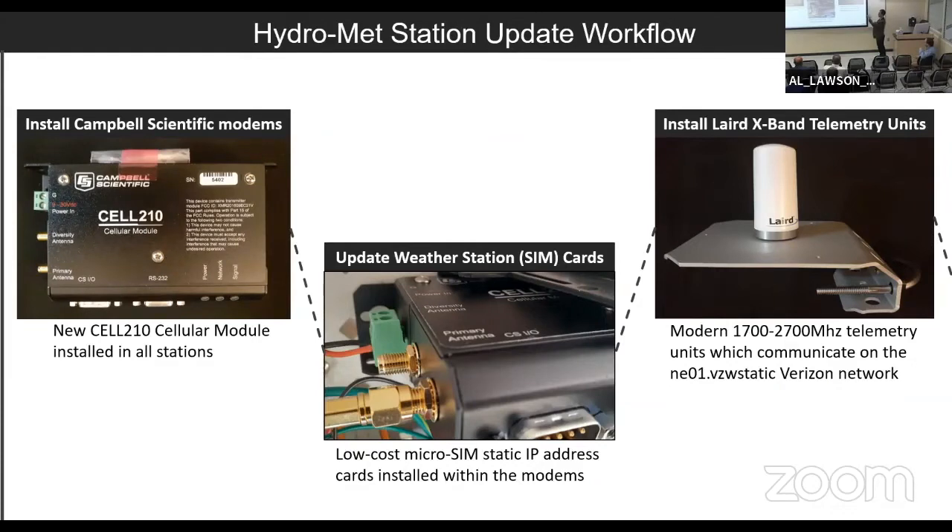I'm working on a few things, but first we need to get these stations up and running again. With the COVID shutdown and a few other things, these weather stations have gone offline. They were connected via the 3G network by my advisor a few years ago, and we're switching to the 4G network now that 3G is offline. The general workload involves installing new modems provided by Campbell, updating SIM cards, providing static IP addresses, getting those connected to the server, doing some rewiring, then connecting and installing new 4G telemetry units set to the northeast part of the Verizon network.